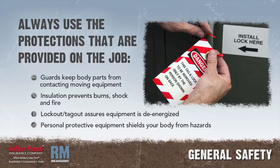Always use the protections that are provided on the job. Guards on machines and tools keep body parts from contacting moving equipment. Insulation on electrical equipment prevents burns, shocks, and fire. Lockout/tagout assures equipment is de-energized before it is repaired. Personal protective equipment shields your body from hazards you may face on the job.